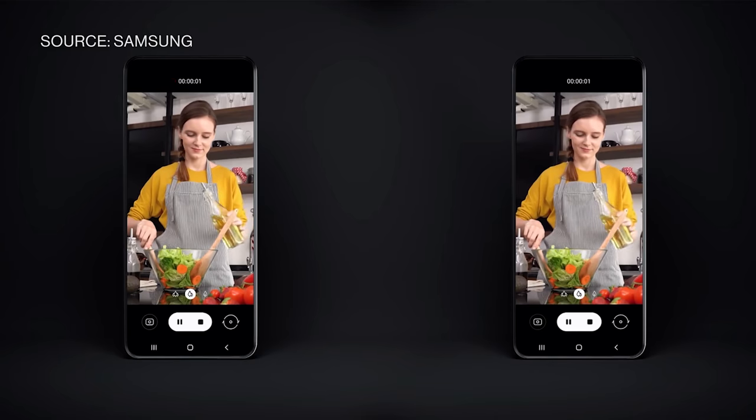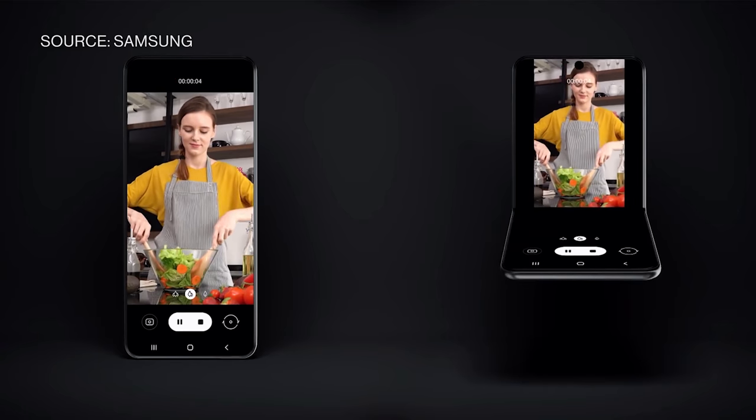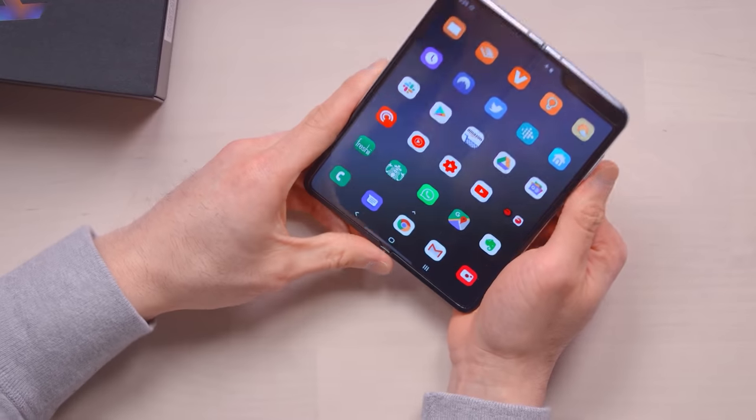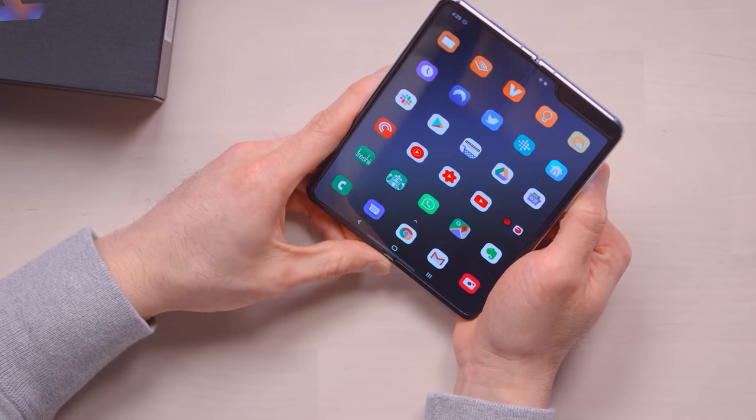They're supposed to be releasing their version of a clamshell foldable phone at MWC in February. The reason I'm more interested in that phone than something like the traditional Galaxy Fold is that I've played with the big $2,000 Galaxy Fold — it's a really cool device to look at and play with, but functionally as a phone you'd actually use, it's huge. I prefer a smaller phone that unfolds into a larger screen instead of a large phone that unfolds into an even larger device.